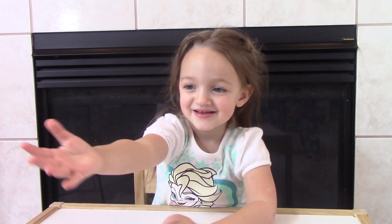Welcome back to Fun Little Minutes. Today we have Naina. What are we going to do today, Naina? Are we going to open blind bags? Open blind bags. Okay, let's get started.